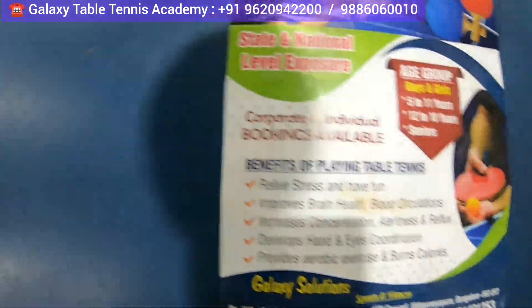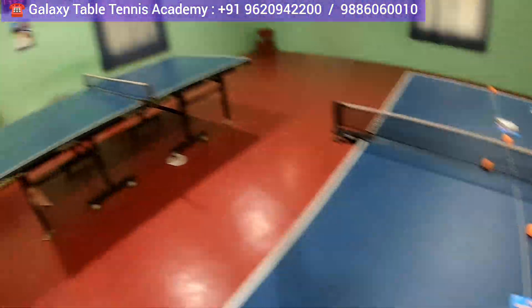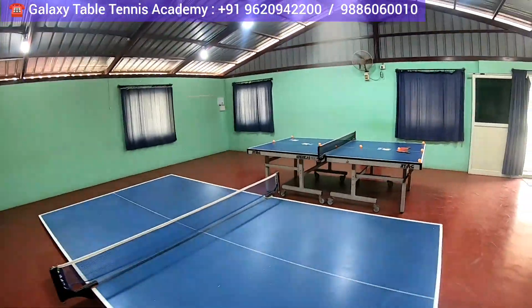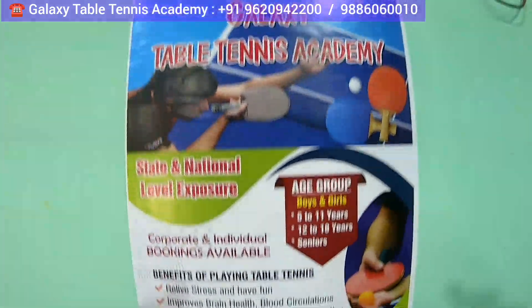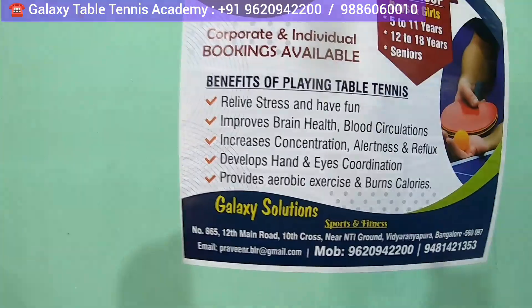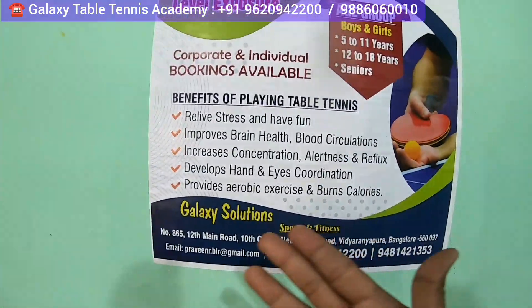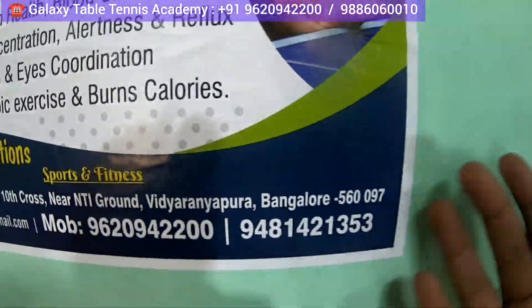You can check — state and national level exposure, age groups 5 to 12, 12 to 18, and seniors are also there. There are a lot of benefits of playing table tennis: it keeps you fit, keeps you active mentally and physically. Very big outlet this is. The name is Galaxy Table Tennis Academy, and a lot of benefits — it increases concentration, very good for hand-eye coordination, and provides aerobic exercise.